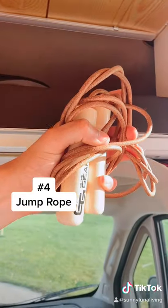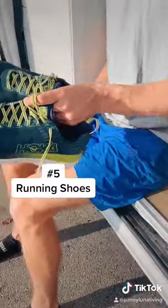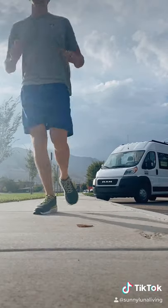Next is our jump rope. Also lightweight and compact and a quick way to get the heart rate up. Last but not least, a good pair of running shoes, as living on the road means the world is your running track.